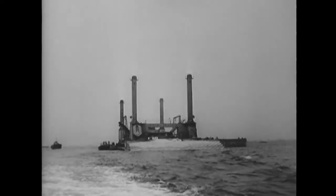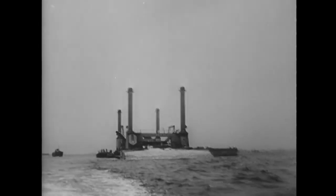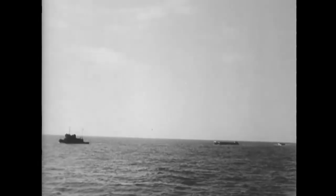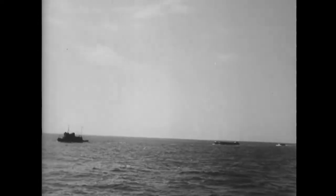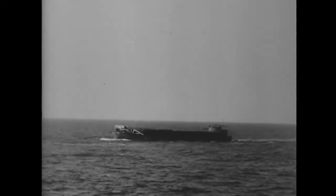The steel posts sticking in the air from the corners of the Lobnitz pier are called spuds. Many dumb barges, loaded with ammunition and rations, were towed over and rammed high and dry onto the beach.